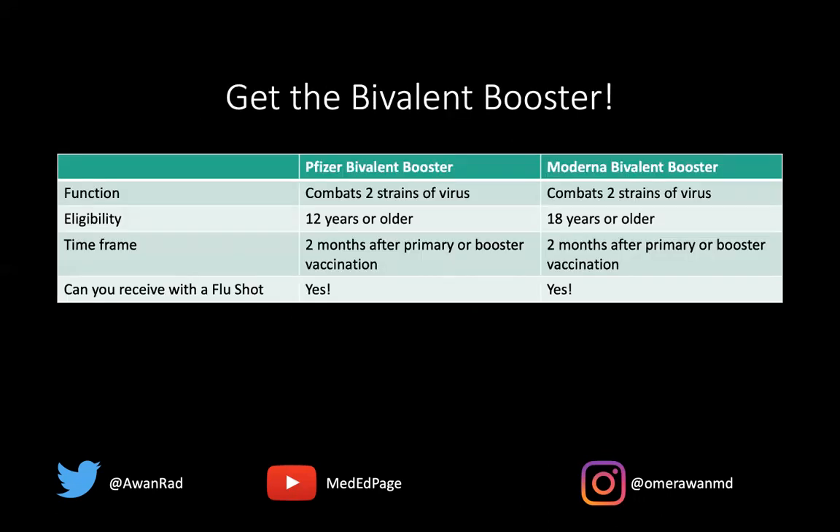The bottom line is to get this bivalent booster if you're able to do so. It'll protect you from hospitalization and severe illness. Remember there are two different types — the Pfizer and the Moderna — and they both combat two strains of the virus. You need to be 12 years old to get the Pfizer and 18 years old to get the Moderna. You need to wait two months if you've gotten any monovalent vaccine before getting the bivalent booster. A common question is: if you got the flu shot, can you also get the bivalent booster? The answer is yes — you can get it the same day at the same time. Getting the flu shot shouldn't delay your choice to get the bivalent booster. Many experts recommend getting the bivalent booster in one arm and the flu shot in the other arm.